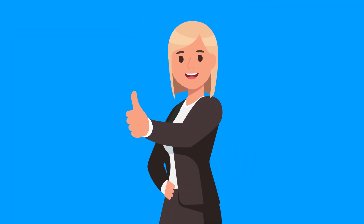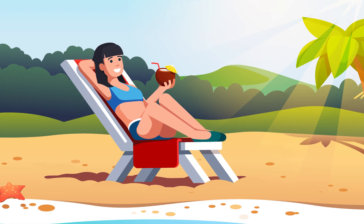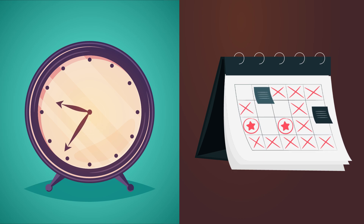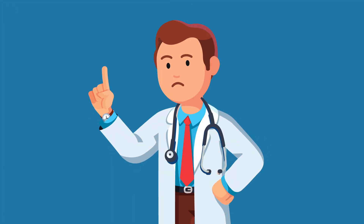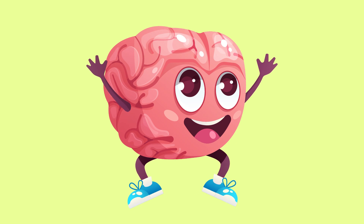Luckily, there is an easy way to increase your daily intake of vitamin D and potentially improve your mood — simply step out into the sunshine. Experts recommend the average person spend 15 to 30 minutes in the sun at least 3 days a week. But keep this in mind: there is no guarantee the sunshine will improve your mental health. Increasing levels of vitamin D is not a proven treatment for mood disorders of any kind. Stepping out into the sunshine may lift your spirits, but it's not going to change your state of mind.